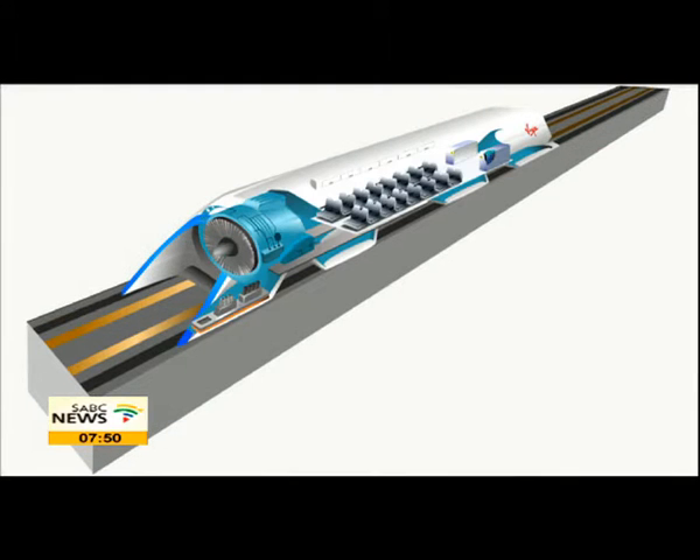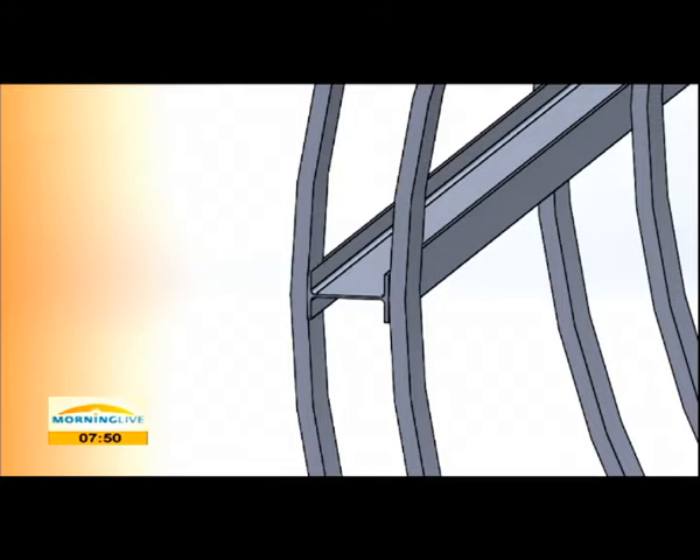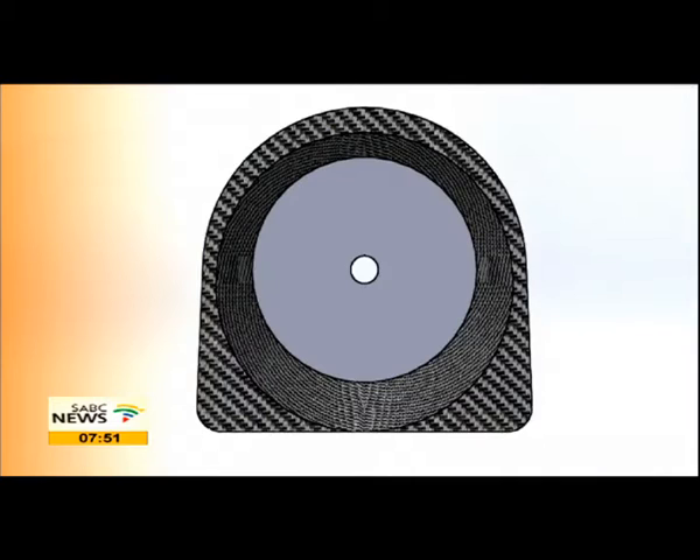It's a faster transportation system that will be implemented traveling at 1,120 kilometers an hour. It's actually intended to carry passengers. How it works is you have a low-pressure tube that carries the pod at high speeds, using a magnetic field system between the pod and the tube to provide propulsion and levitation. The system uses an array of solar panels to power it, making it very safe and using green energy.